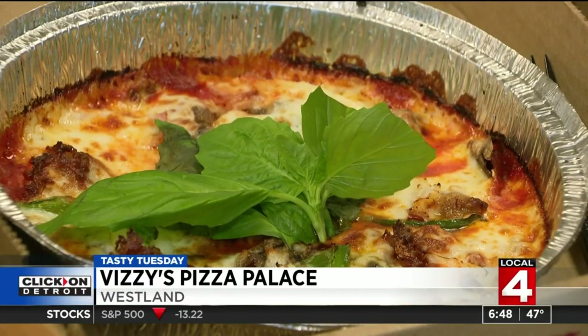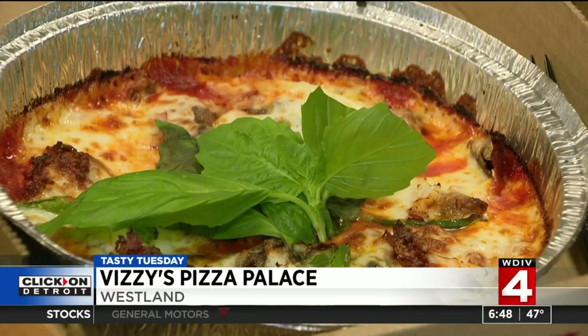Vizzi's is health-conscious, baking a keto pizza with that sugarless, basil-fresh sauce. Tastes just like pizza but with no crust. You just eat it out of the tin, just like you would eat lasagna.